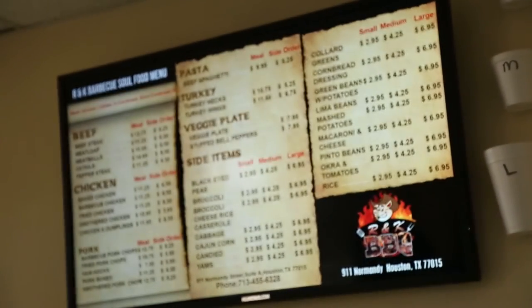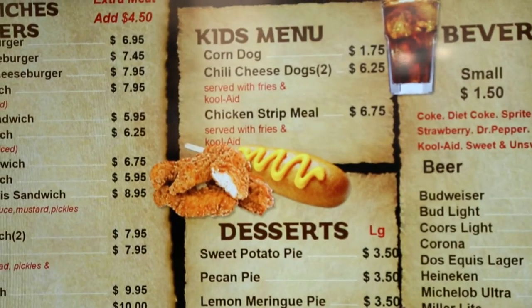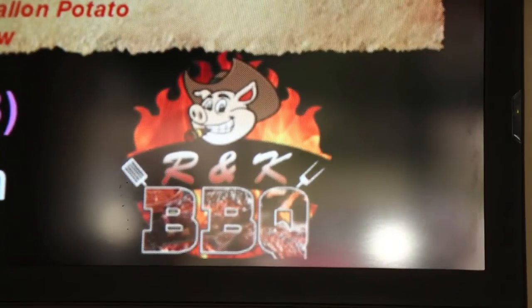H2 comes to us if we need price changes — we can make our own price changes. It definitely helps rather than trying to go to a graphic company or a sign company and say 'I need to change this on my menu.' We can just go to computing and get it done.